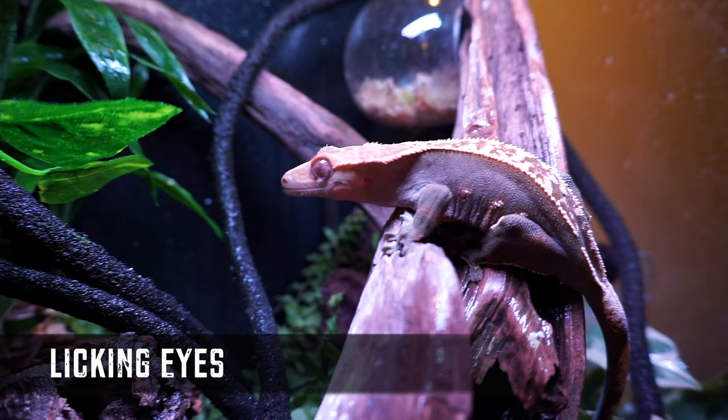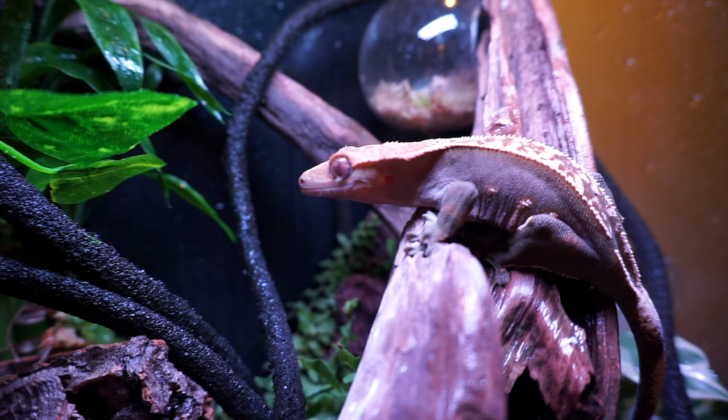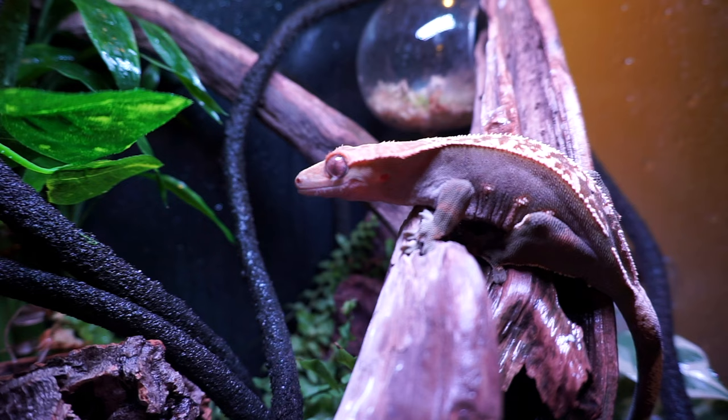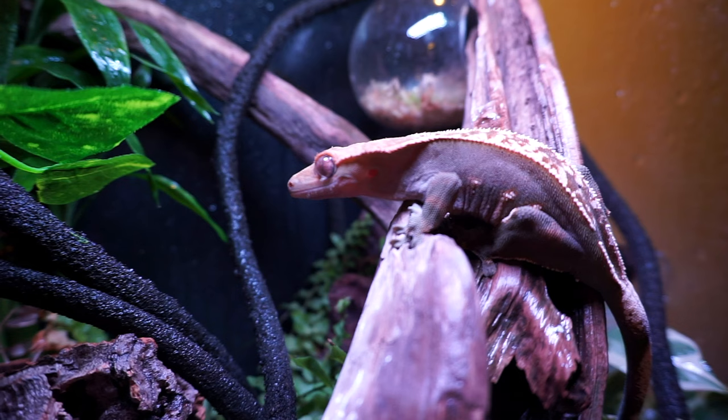Eyeball licking. As weird as this may seem, this is completely normal and healthy behavior for your crested gecko. This is literally how they keep their eyeballs moist without having eyelids. This will also happen if you've just sprayed the tank and accidentally sprayed them in the face — they'll just drink the water directly off their eyeballs. This behavior concerns a lot of new crested gecko owners and I get a lot of questions about it, but please rest assured that it is completely normal and healthy.